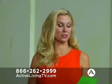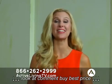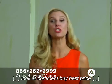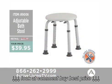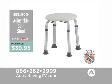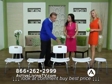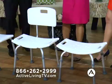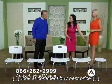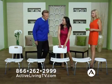The first item, the adjustable bath stool, normally retails for $49.95 and we're selling it today on Active Living TV for just $39.95 — product number 9006. Now this one has no back, but the next one has a back. They're very similar. The difference is with or without a back: if you just need a roomy bath seat the one without the back is perfect, but if you need more support and the comfort of a backrest, the other is ideal.